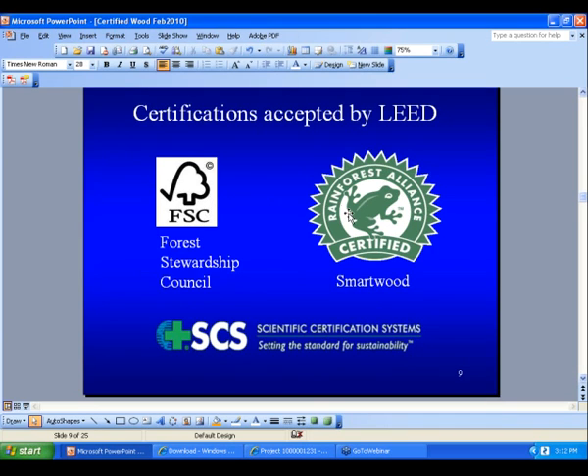The FSC logo is from the certifiers. In the US there are two certifiers. SCS — Scientific Certification System — and Smartwood, which comes under the umbrella of the Rainforest Alliance.